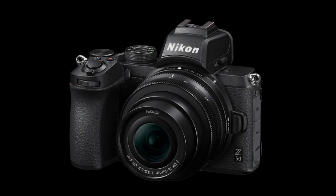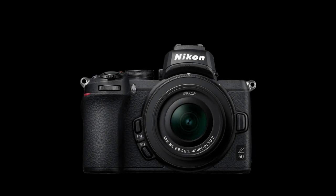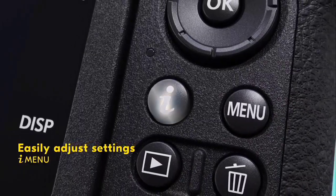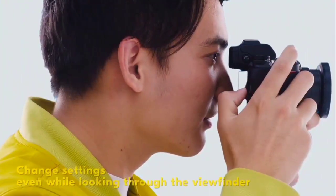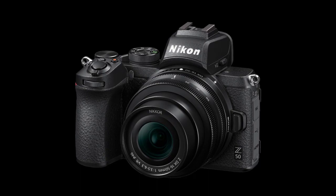However, there are some cons to this camera as well. Firstly, limited lens selection compared to other Nikon mirrorless cameras. Secondly, no in-body image stabilization, and thirdly, this camera has no dual memory card slots. Overall, if you're looking for a compact and lightweight camera for travel or everyday photography, the Z50 is an excellent choice.